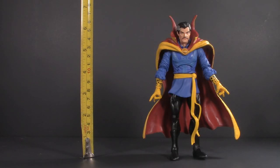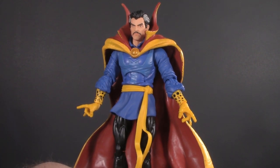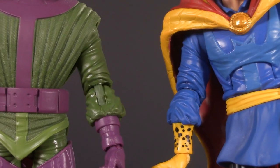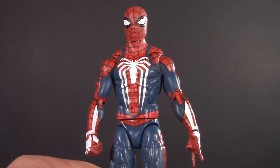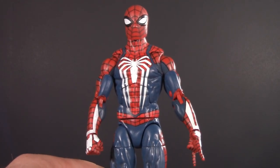Moving on to presentation, and Doctor Strange stands at six and a quarter inches. At first blush, this is a very impressive sculpt, but it does hide some very clever reuse. The arms, for example, came from Kang, and the legs and feet come from Sunfire. This is the PS4 Spiney, but it's the same body.